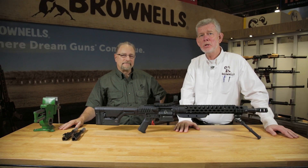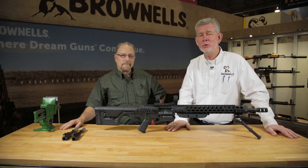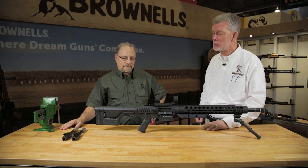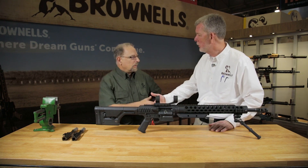Welcome back to SHOT Show 2017. We're here in the Brownells booth on day four and this is our last segment today, and I believe we've saved the best till last. With me is John Paul from JP Enterprises, and if you know anything about AR-15s, you know they make the best equipment out there. John Paul, welcome aboard.